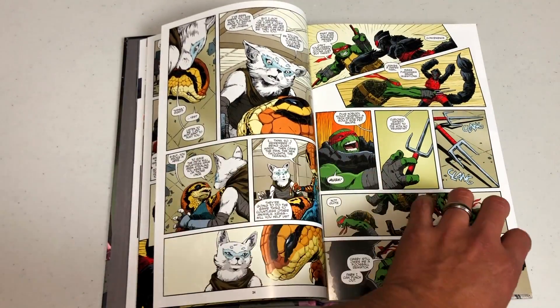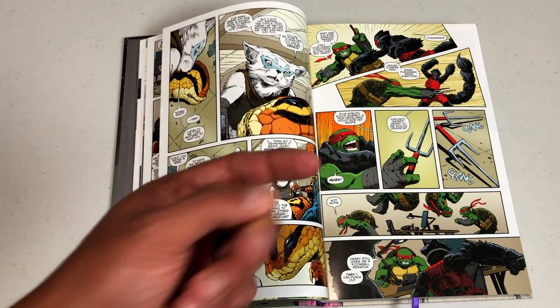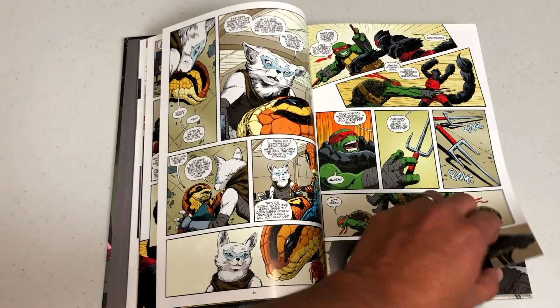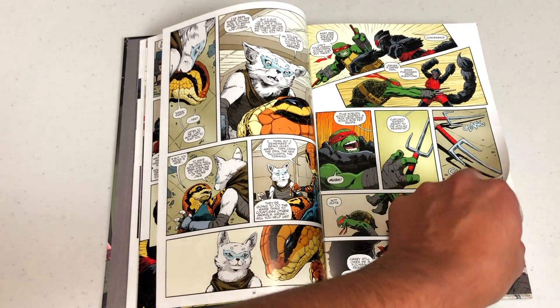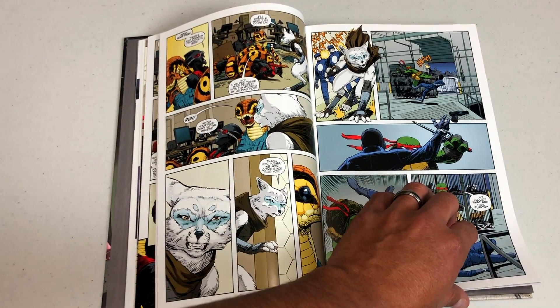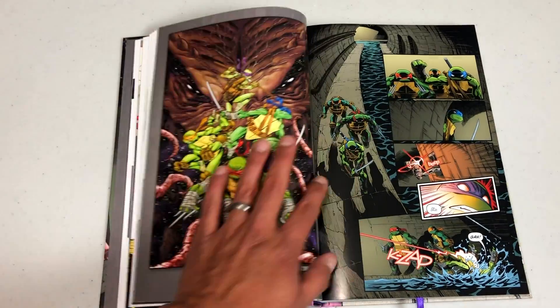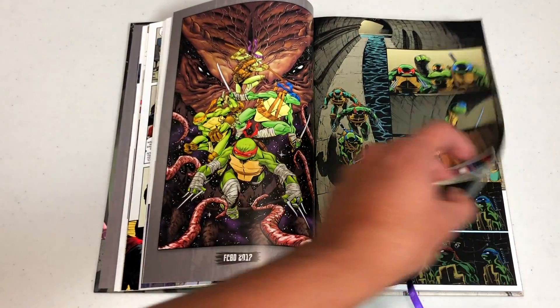Now we have two ongoing series: the TMNT Universe, and then Teenage Mutant Ninja Turtles, the ongoing series. Kind of in the same way that Transformers had Lost Light, Robots in Disguise, More Than Meets the Eye, and Optimus Prime — all in the same universe but just different series. Let me show you some more of this gorgeous artwork.